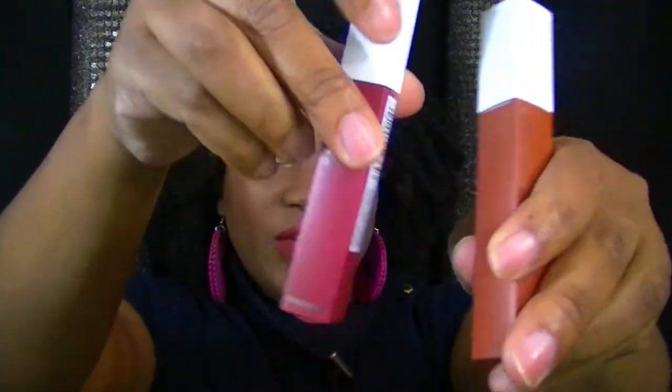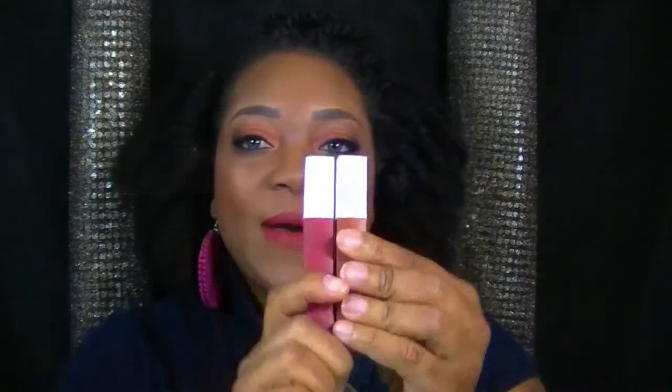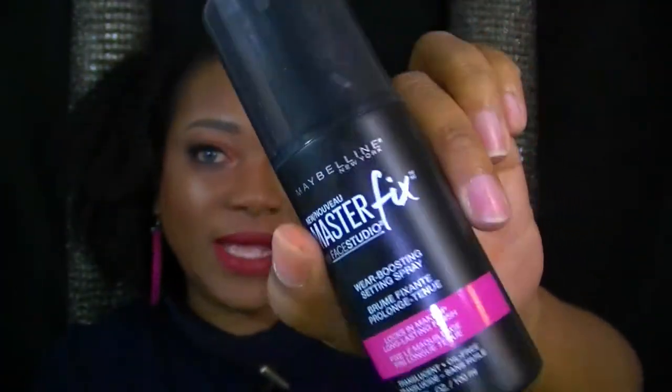I really love their matte lipsticks. These are my two favorites — one is called Spider, which is a nice brown caramel color, and the other is called Ruler, which is a medium red. I like mixing these two together to get the perfect lip you're seeing now. It lasts pretty much all day; unless you're eating and drinking, it may fade in the middle but on the outer edges it will stay.